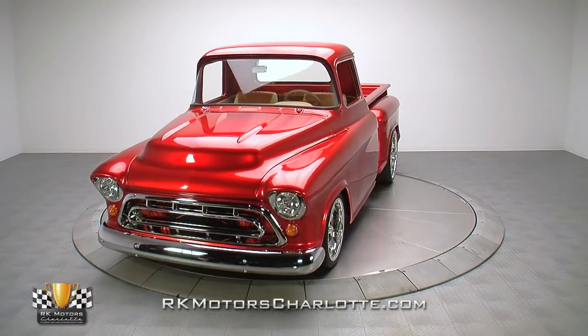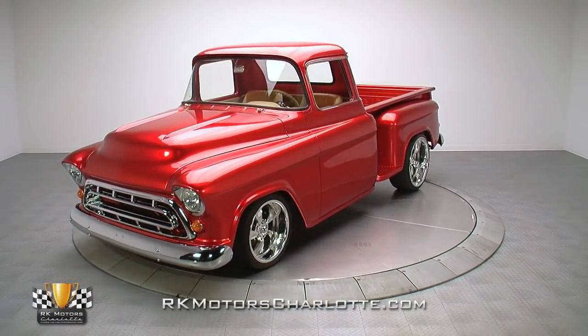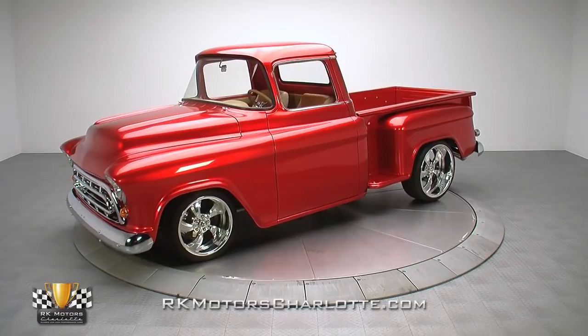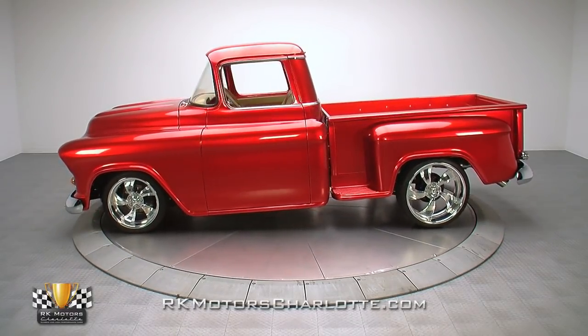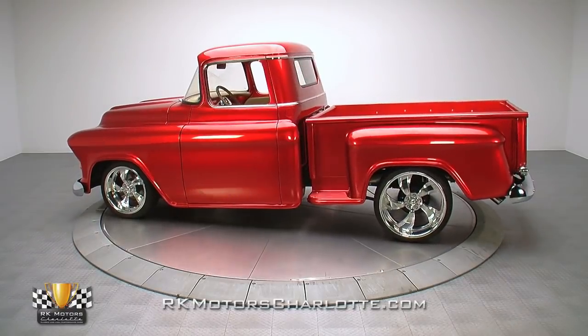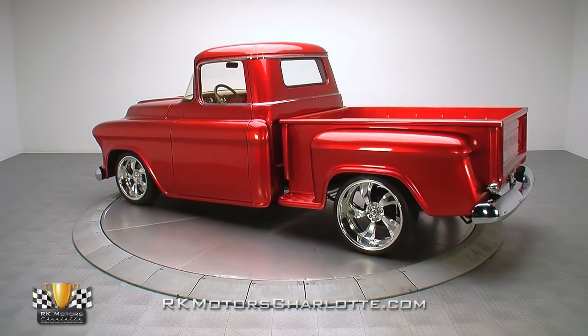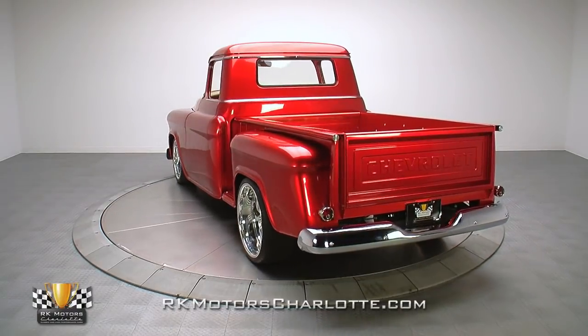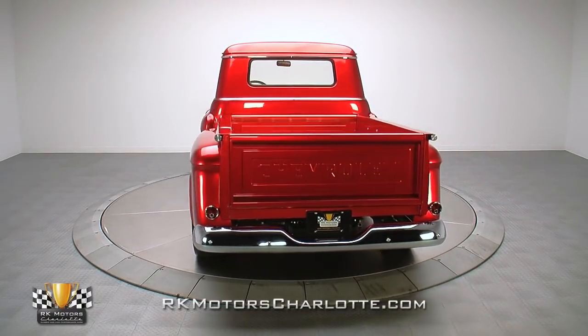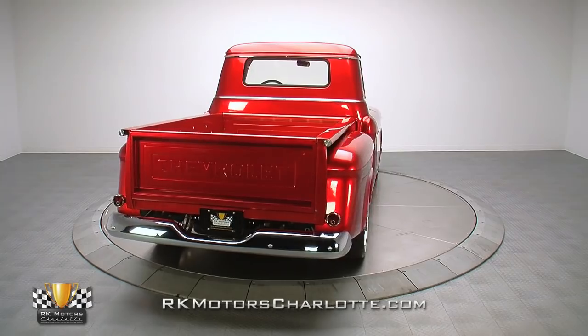It should come as no surprise that the market for classic Chevys is absolutely exploding. This stunning 1955 half-ton is a unique combination of time, talent, and exceptional attention to detail. With killer paint, a stalwart small block, and a stylish leather interior, it's the kind of top-notch custom that's guaranteed to make you and everyone else weak in the knees.